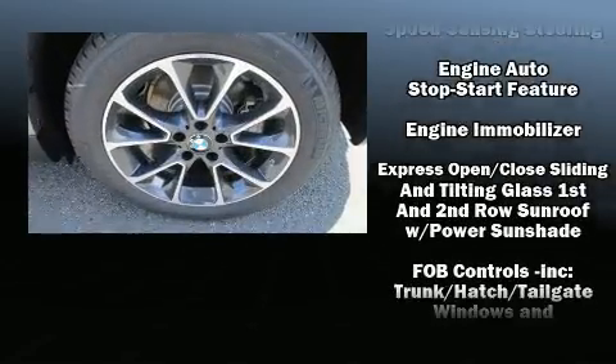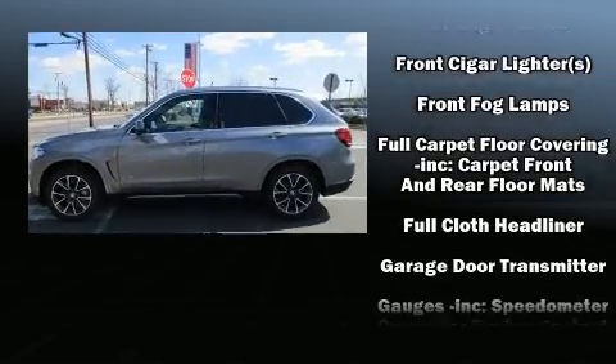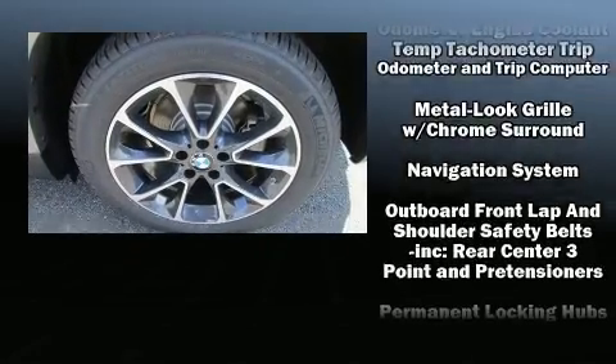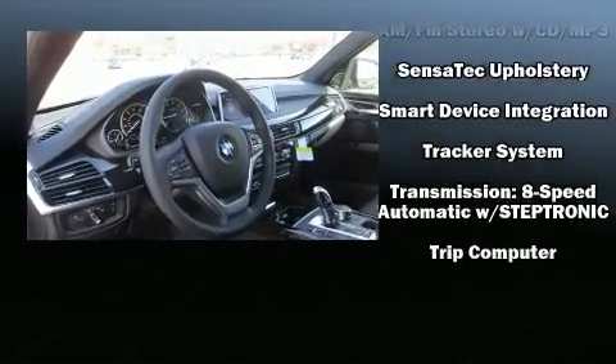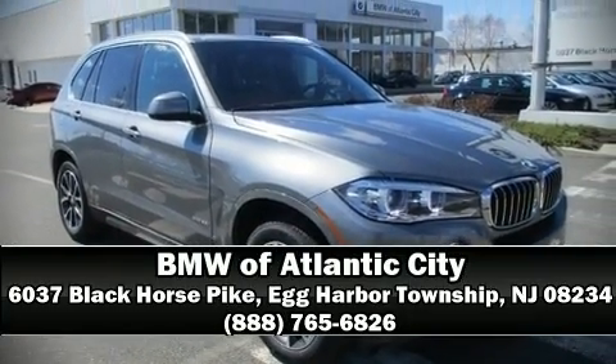BMW ensures the safety and security of its passengers with dual front impact airbags, traction control, a security system, an emergency communication system, and four-wheel disc brakes with ABS. You'll never lose visibility with rain-sensing wipers, which activate automatically when the drops start to fall. Stop by our dealership or give us a call for more information.